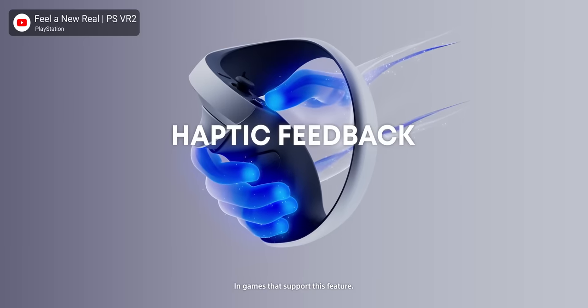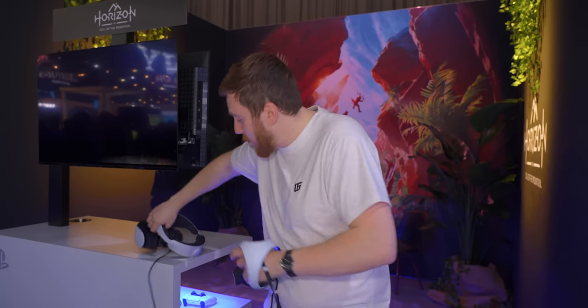You also get the benefits of Sony's enhanced haptics, so you get the same haptic feedback on the controllers as well as haptic feedback on the back of the headset — so if you get hit on the back of the head in a game, you'll feel it.